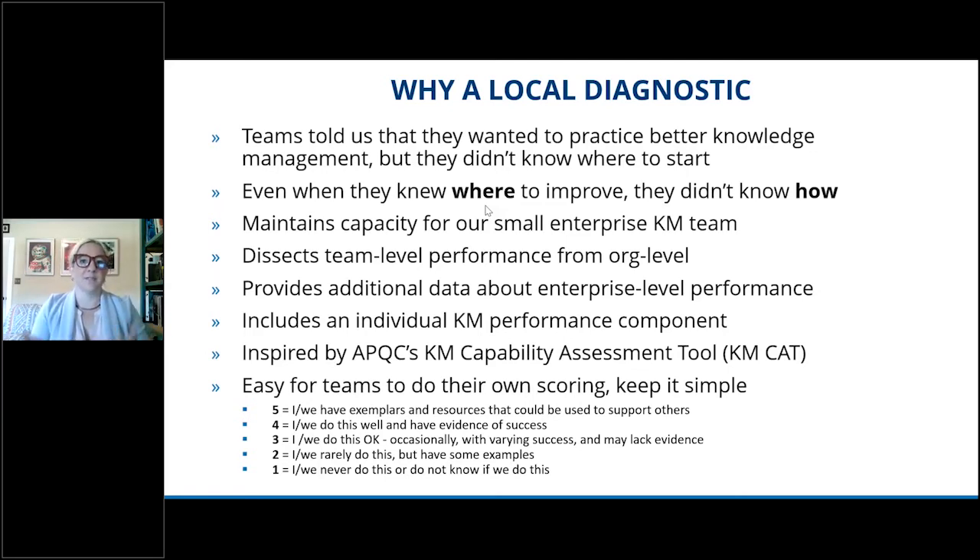Another area that the assessment itself supports is our efforts to monitor and measure our KM program. So it helps us to determine where we can increase standardization and adoption of the tools and practices that we want to get into people's hands. In order to build a product that met all those needs, we needed to think about how we would do this for our entire enterprise KM program. We use APQC's Knowledge Management Capabilities Assessment Tool — KMCAT — and that's a central part of how our KM strategy is developed year over year. We loosely based it on that tool that worked for us at the enterprise level, and if you're not using KMCAT for your program, I recommend it. It definitely supports our efforts to grow and helps us prioritize our work, and we've been using it for about the past four years.